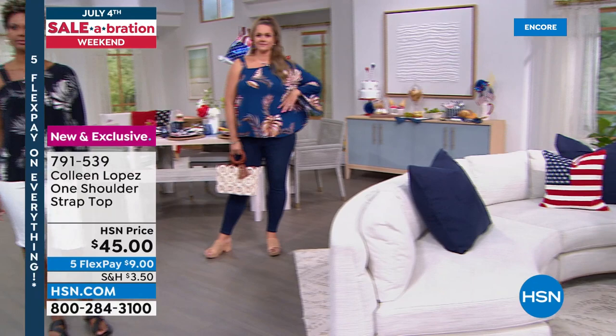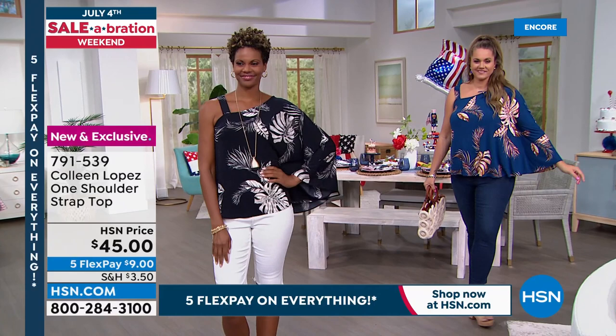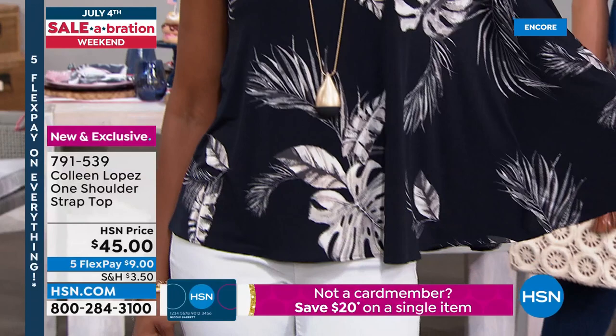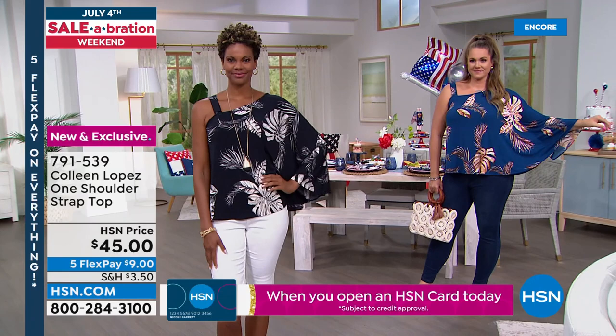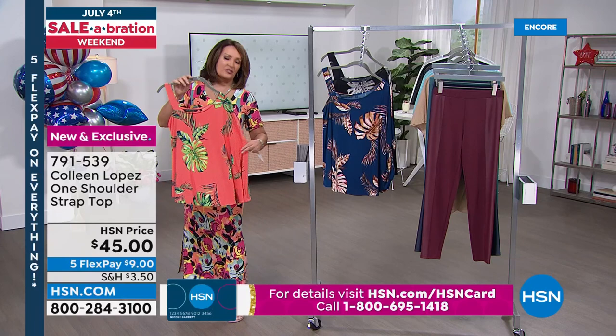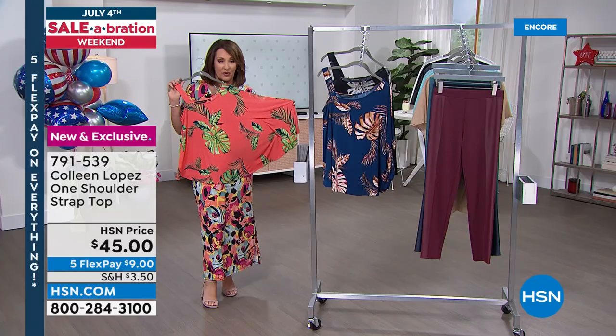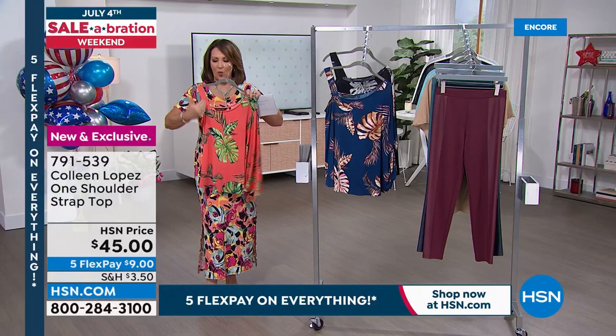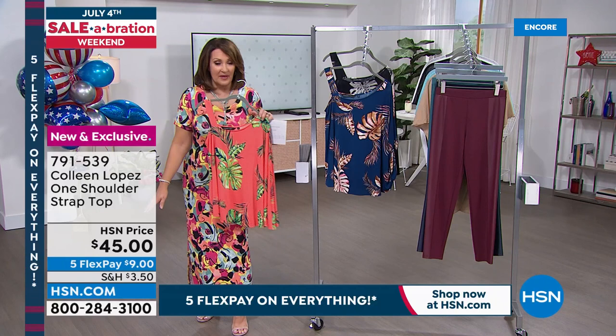So many of you have been asking about this top — it's finally here, brand new, first time we've ever offered it. It's a one-shoulder top. You can wear your regular bra and tuck your strap underneath that one single strap. Victoria has on the black tropical and Emily has the Gibraltar Sea tropical. I'm holding the fiery coral. It's playful, fun, easy, and I love the sleeve — one drama sleeve on one side and then a single strap on the other. It's on five FlexPay. True to size — I wear a medium.